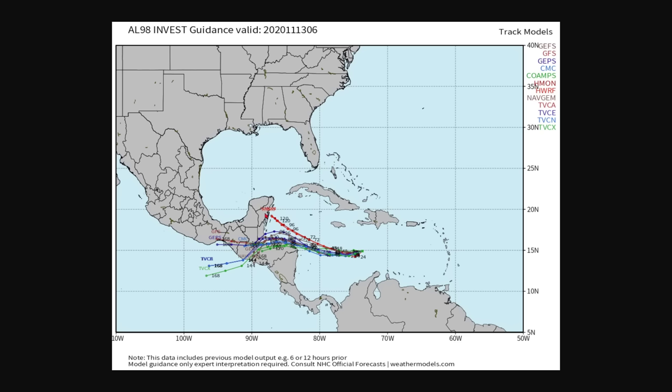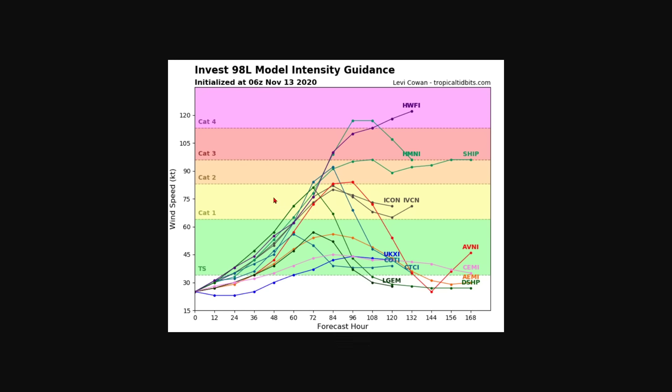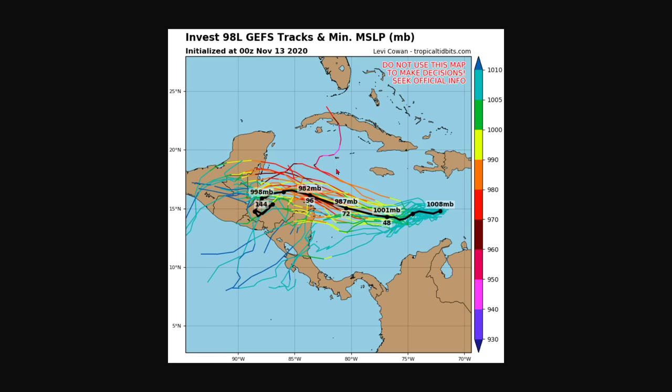If you look at the two models, the H-Whorf and the H-Mon, they are showing exact same tracks. They are showing this thing will curve to the north, and there is a slight curve in these other models. They do curve north, then they decide to go south — that's because of the high pressure pushing them down. H-Whorf and H-Mon are showing that high pressure really isn't going to be a problem. If you look at the intensity guidance, you can see that H-Mon came on guidance with H-Whorf and they are both showing a Cat 4 hurricane. Even a ship is getting up to a Cat 3, so they're all starting to raise their intensity.